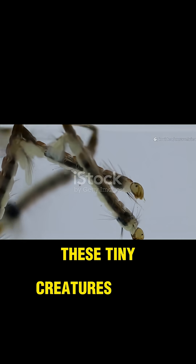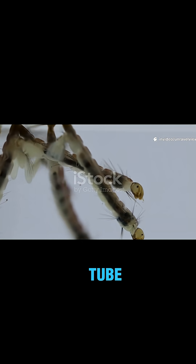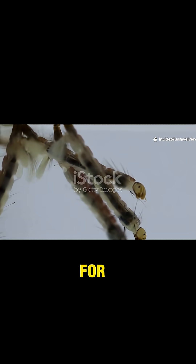When the eggs hatch, out come the larvae, often called wrigglers for the way they dart and squirm through the water. These tiny creatures breathe through a snorkel-like tube at their tail end, coming up to the surface for air.